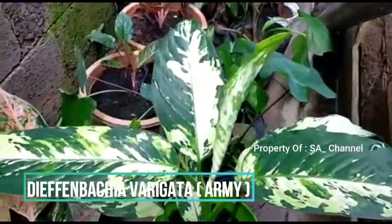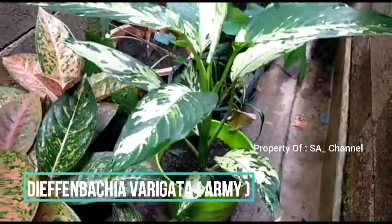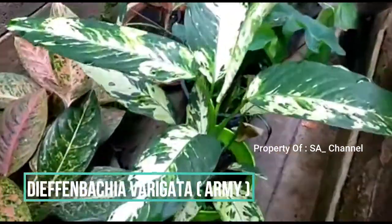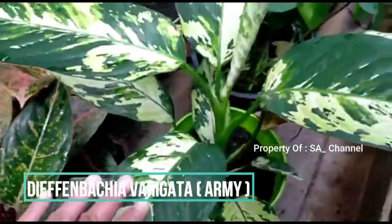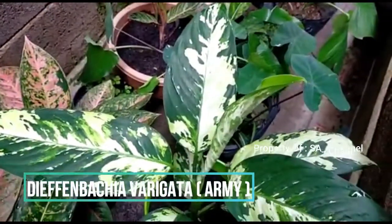Ini army nih, orang yang gagah, gede daunnya. Dari bawah kecil, makin ke atas makin gede nih, segede apa daunnya, subur sekali.